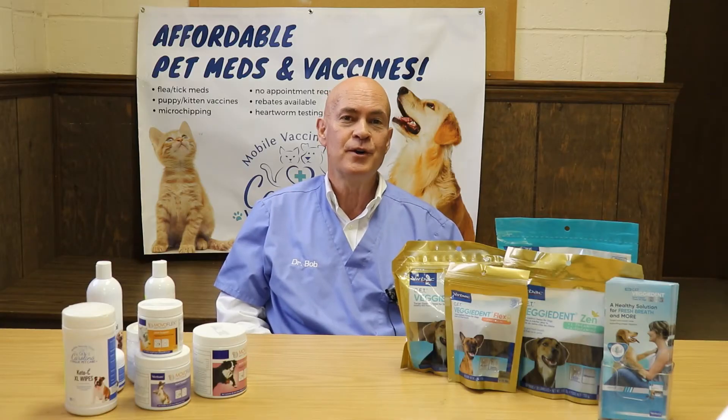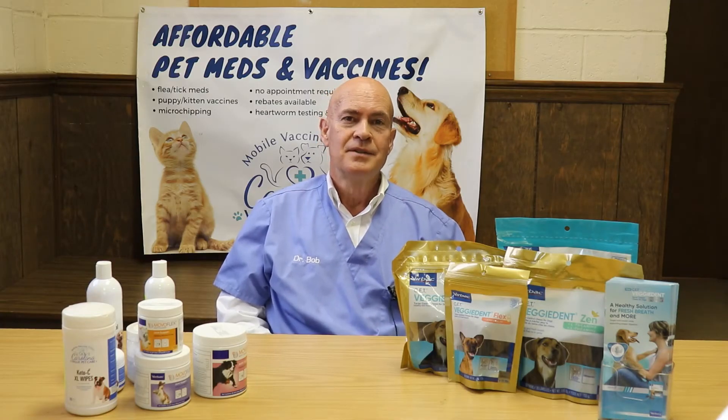This is Dr. Bob with Carolina Bayou Pet Care. Thanks for joining us today. Today's topic, I want to talk about feline leukemia.